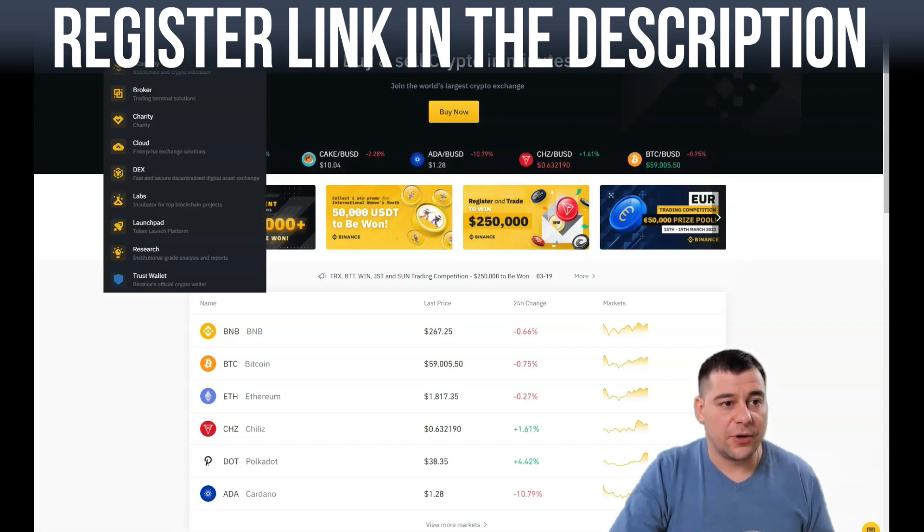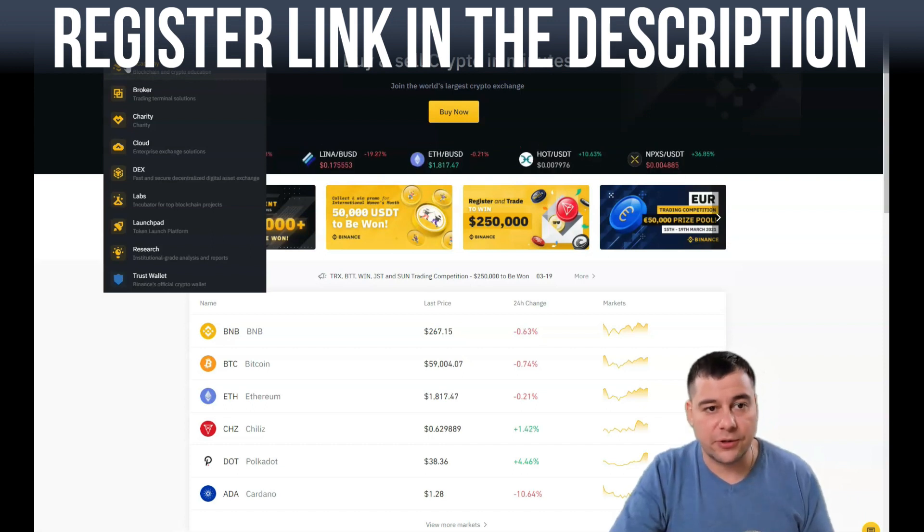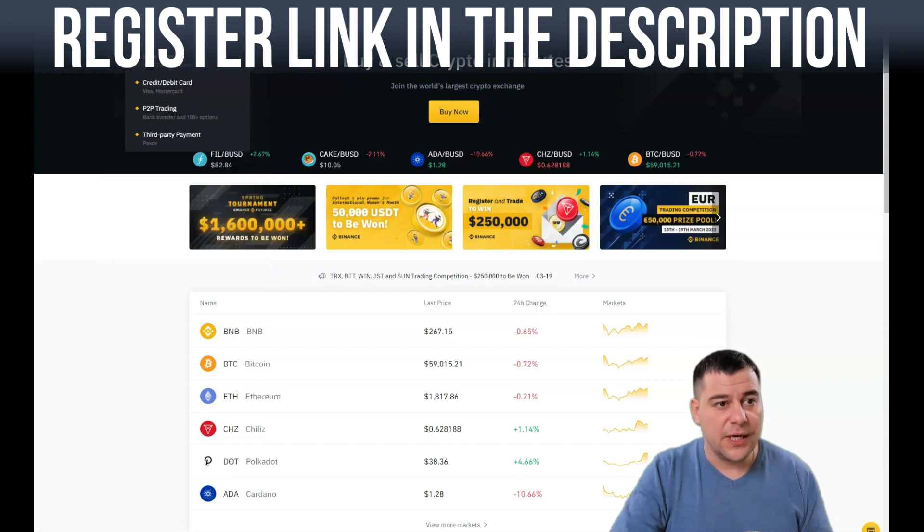Before we start, I want to go over the buttons available here. In the top left corner you have the Exchange Academy. If you're just starting to learn about the crypto world and want information about crypto assets, definitely use this button — there are tons of educational materials available there.